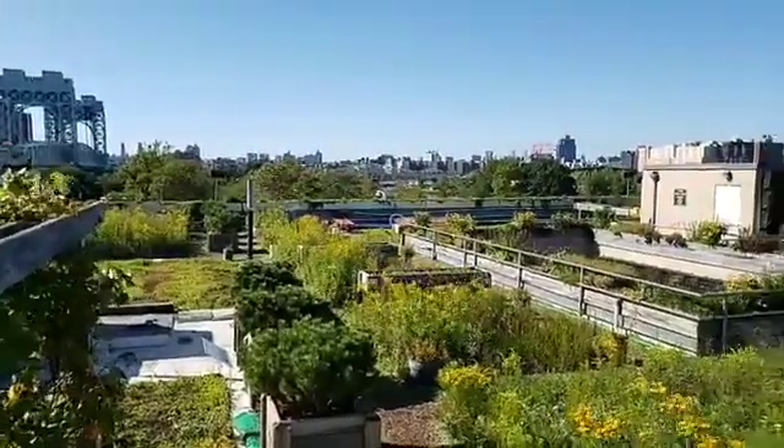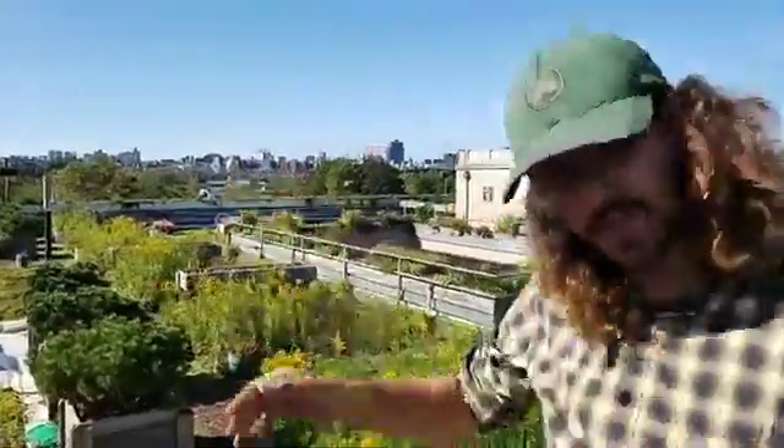Our green roof coordinator Max Lerner is here to tell us more about it. First and foremost, what is a green roof?